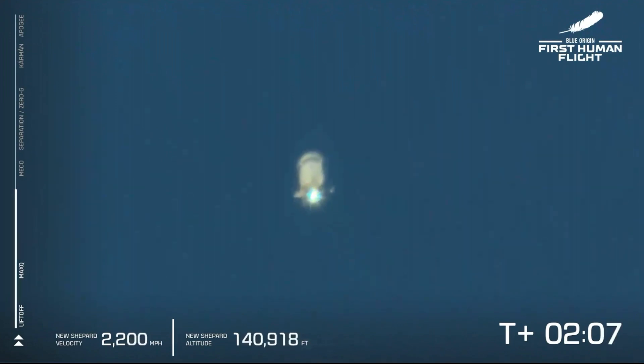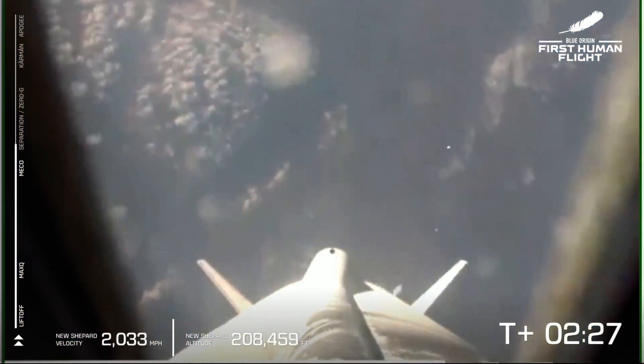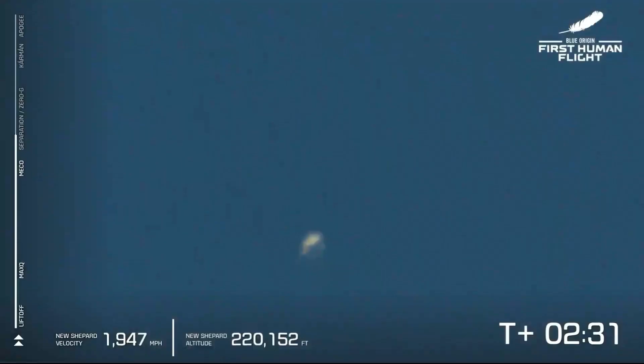Coming up here on MECO — main engine cutoff. That will be followed shortly by separation, and at that point the astronauts will unbuckle and take in the freedoms of zero-G. There is MECO, main engine cutoff. A beautiful shot down the New Shepard rocket. Look at that view. Unreal.